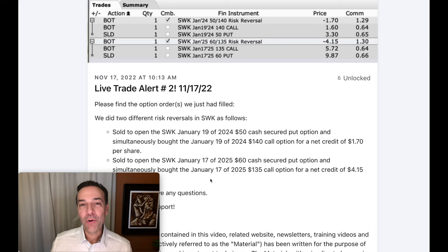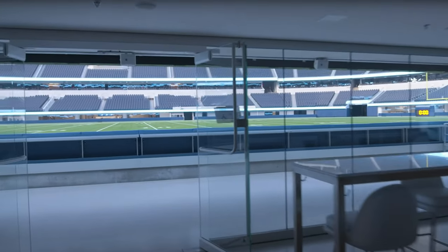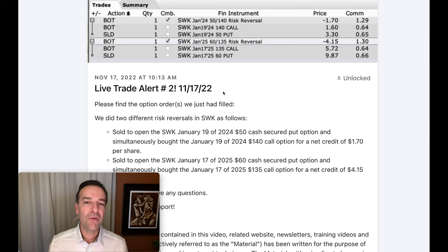Here's where we get to the icing on the cake, or going back to our Super Bowl tickets — where we find out those $50 seats are actually box seats. We did two trades; I'm going to focus on the lower one from November 17th. I sent out this alert to my patrons that we did a risk reversal in SWK by selling the January 2025 $60 cash-secured put option. We were paid $9.87 for those LEAP puts. We then used part of that money to buy the January 2025 $1.35 call option, which cost us almost $6 per share. So for this overall risk reversal position, we pocketed right at $415 minus commissions.